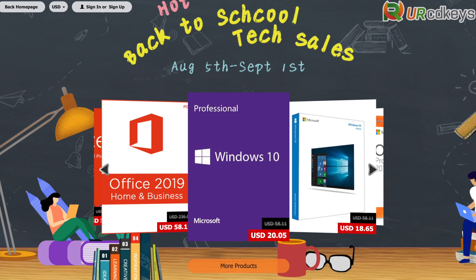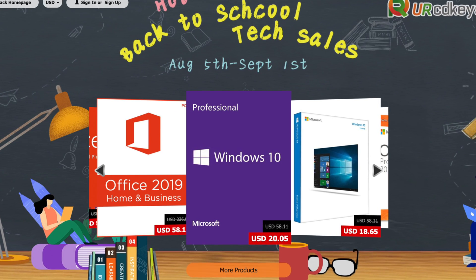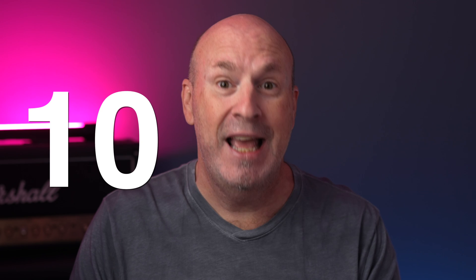This event is going on from August 5th to September 1st. And what's really killer is that on August 15th, I'll be giving away 10 Windows 10 Pro keys to lucky winners out there. So let's check out this giveaway and what's going on.